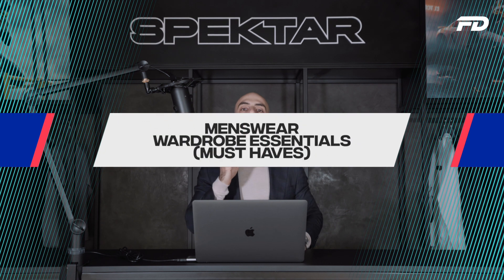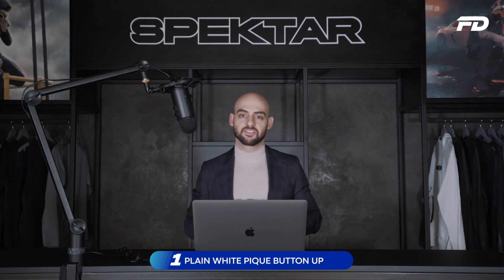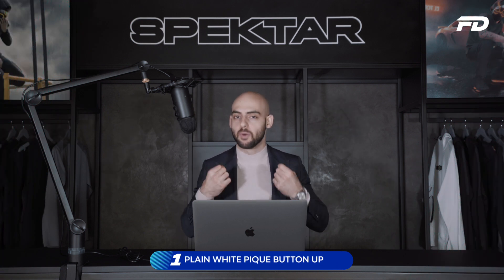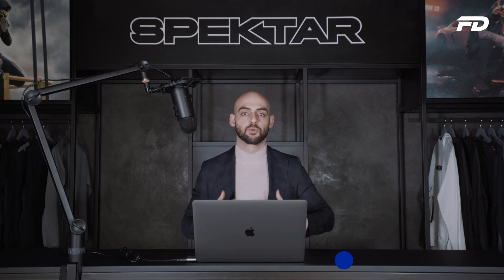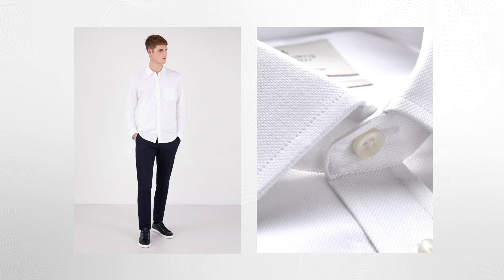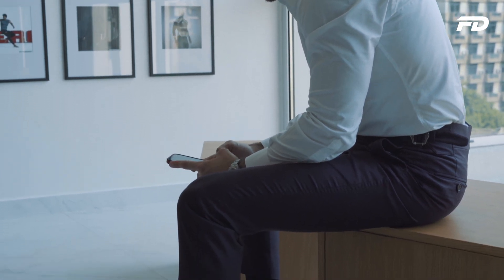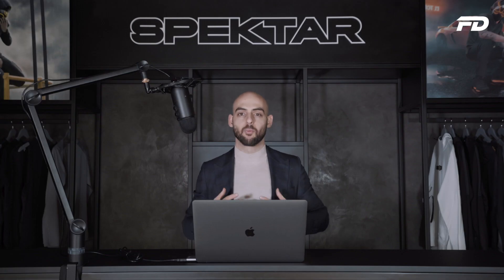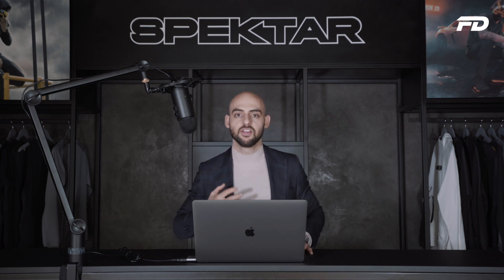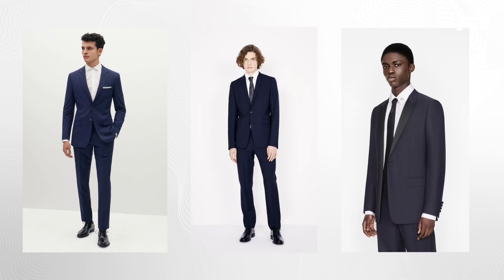Number one on our list is a plain white PK button-up. The button-up has a non-contrasting button color that, if purchased correctly, is going to have a sturdy collar that stays down and gives you a crisp and clean appearance. The white makes it extremely versatile — you can pair it with a ton of different colors. The PK aspect gives it a little bit of warmth and playfulness that makes it a bit more casual.